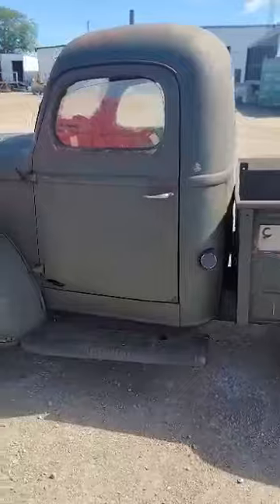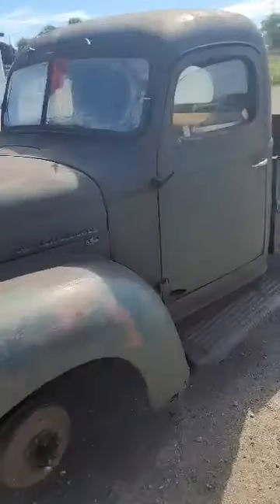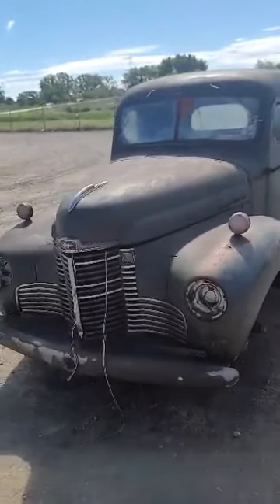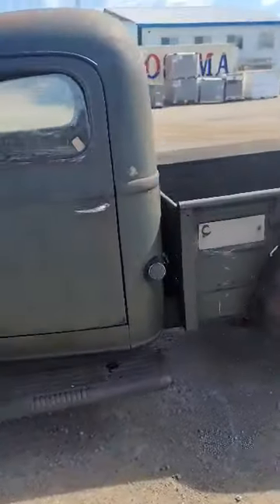So what I did was I bought this — here is an International pickup truck made right here in Chatham from 1949. It was actually built on Grand Ave, they tell me. We took the tires off because we had to get them replaced, and so we started the process of making this thing run.